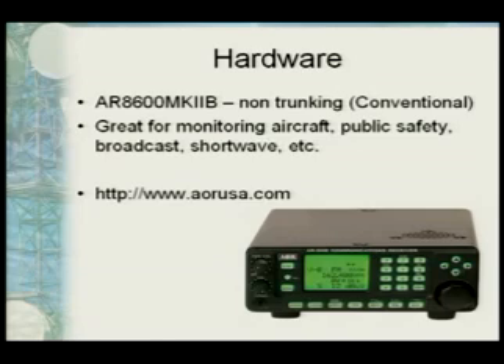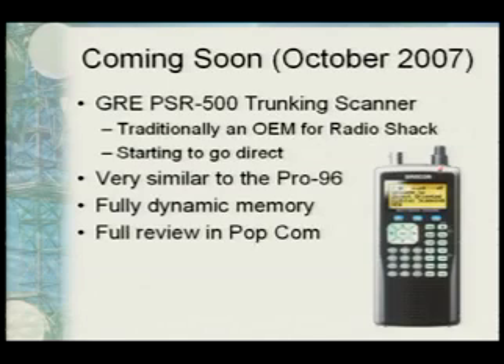There's also an AOR version — non-trunking, conventional, great for listening to aircraft and public safety if it's not on a trunking system. And then there's one coming soon: the GRE PSR scanner. GRE was traditionally an OEM scanner producer for Radio Shack — they made the Pro 97 and others. Now they don't like the direction everybody's going with scanners, so they're going direct. It's very similar to the Pro 96 because they made it. There's a full review in the Popular Communications magazine up here if you want to grab one.